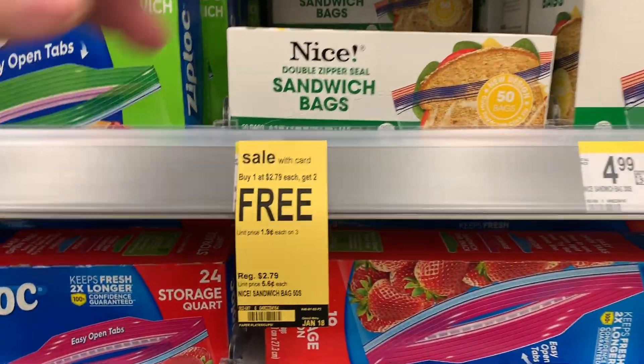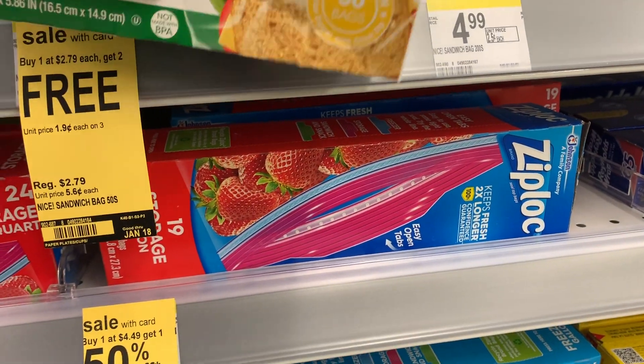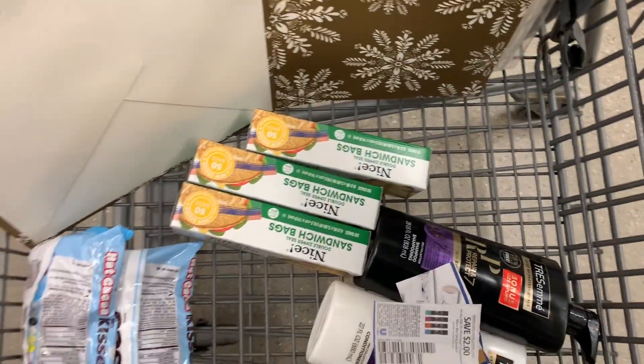Then we're going to grab some Ziploc bags. They are $2.79 a piece on sale, and then with your card they are buy one get two free, making them about 93 cents a piece.